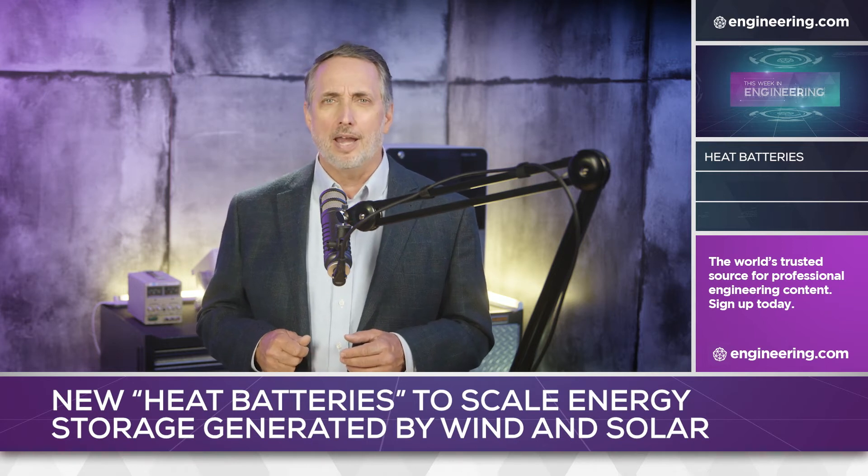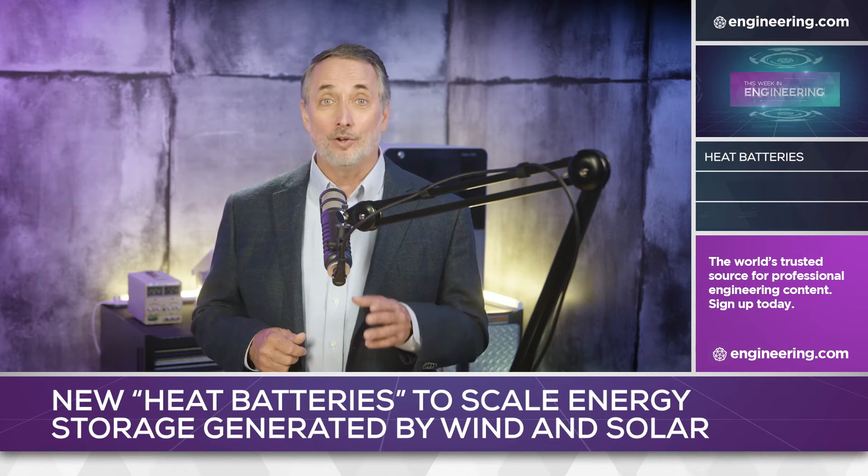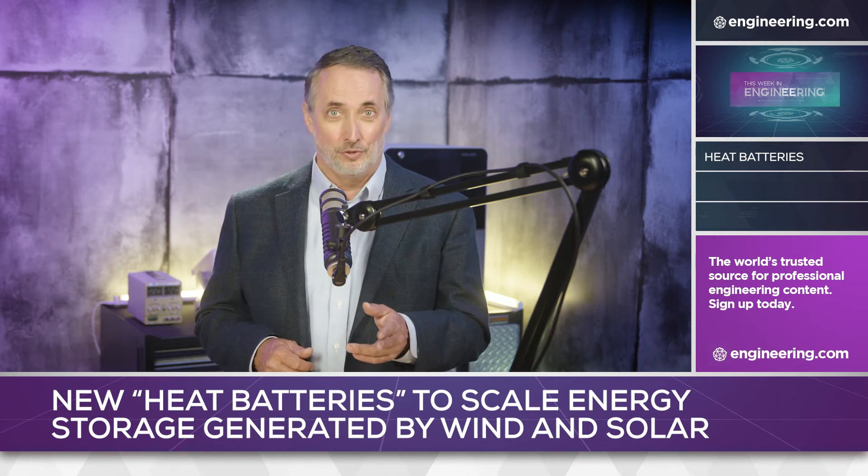Batteries are hot technology right now, but hot water, sand, and graphite may be the energy storage media of choice in the future.